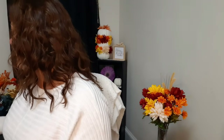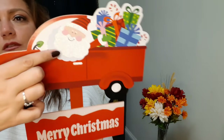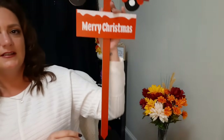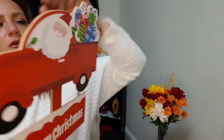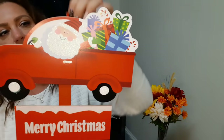I have this wooden sign you place in the yard - it says 'Merry Christmas' and has Santa with his presents and the famous red truck. Look how cute! It has a little stake so you can stick it in the ground, and a little red ribbon on the back so you can hang it if you prefer.